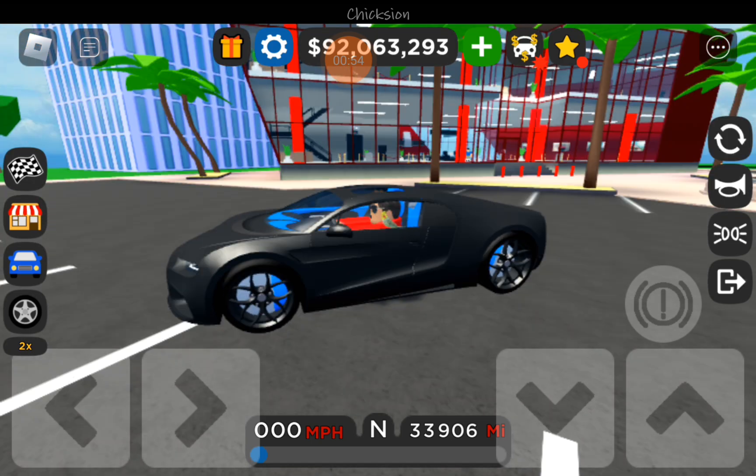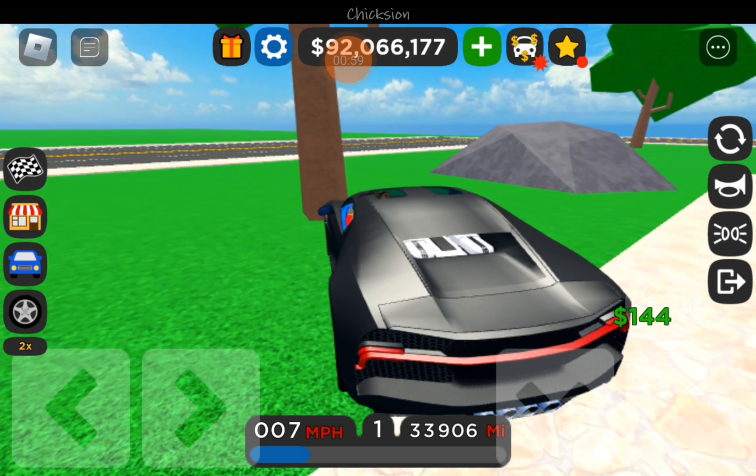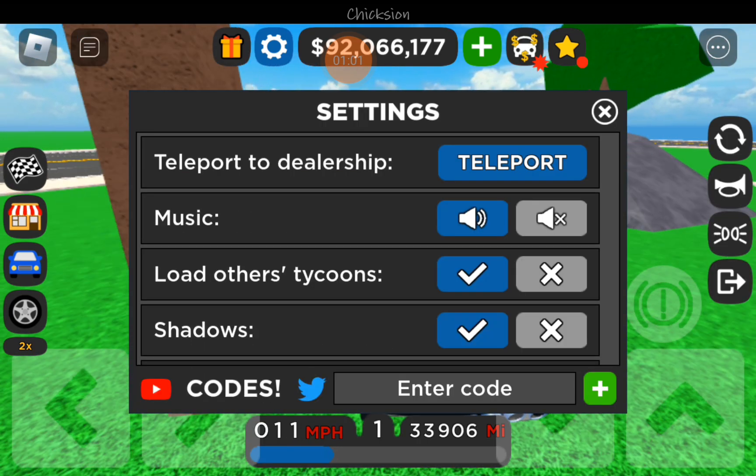This car honestly looks nice. Let me just check out the spoiler.